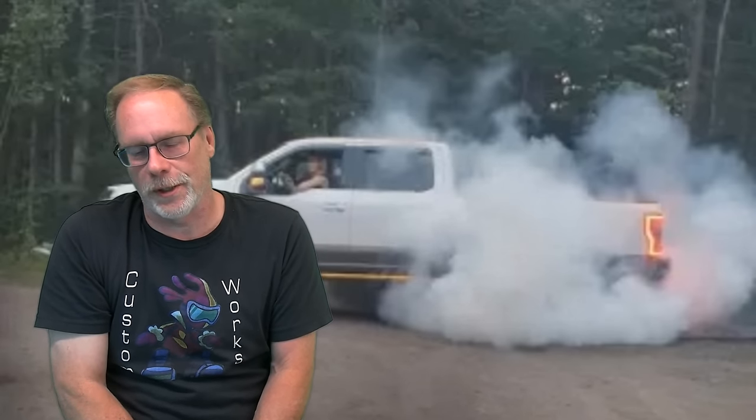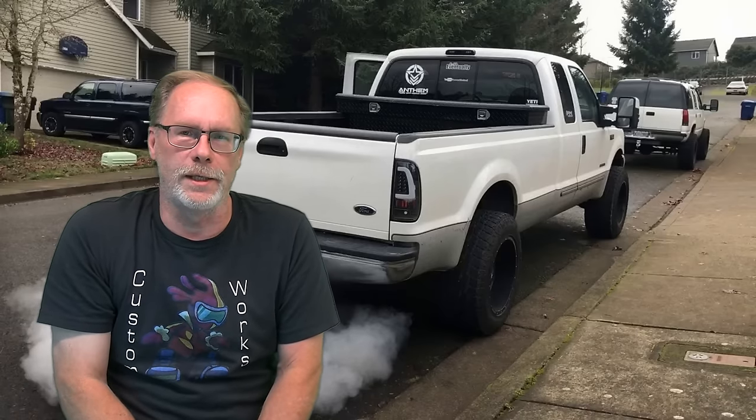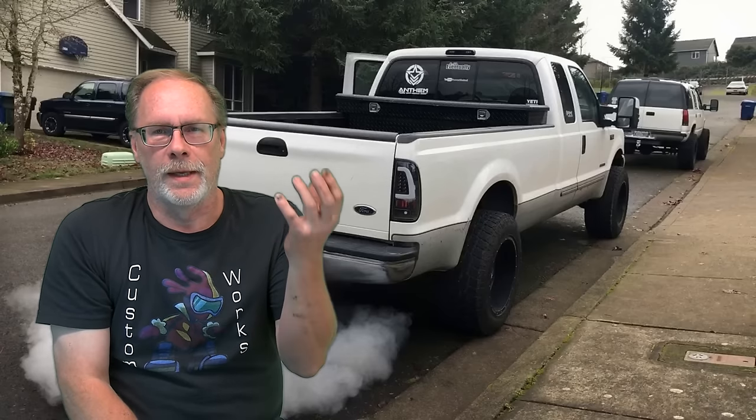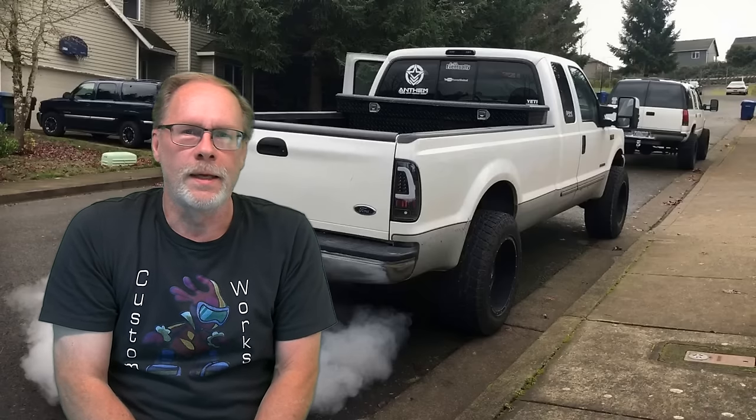White smoke from your 7.3 Power Stroke — let's explain. White smoke is something that happens on a diesel engine when something in the combustion chamber is not getting fully burnt and carbonized, and it comes out through the exhaust as white steam, white smoke, or even gray smoke.